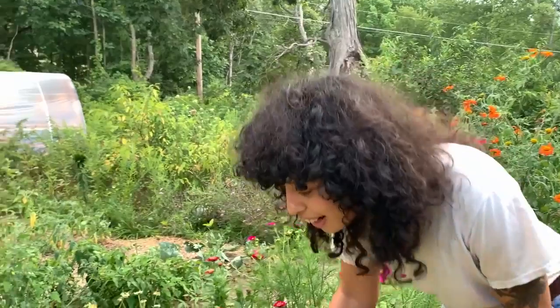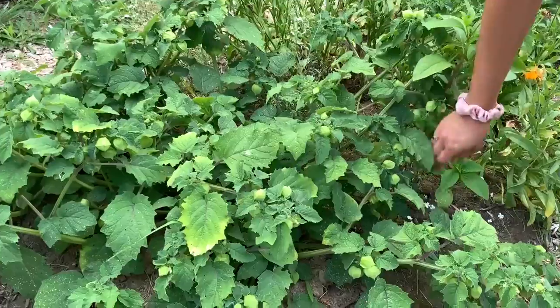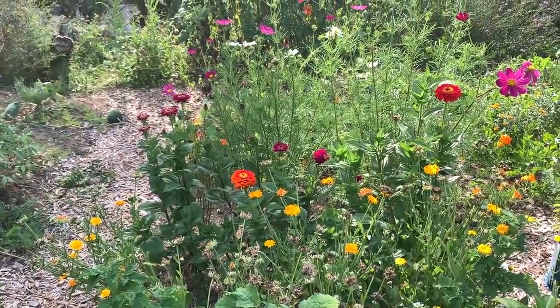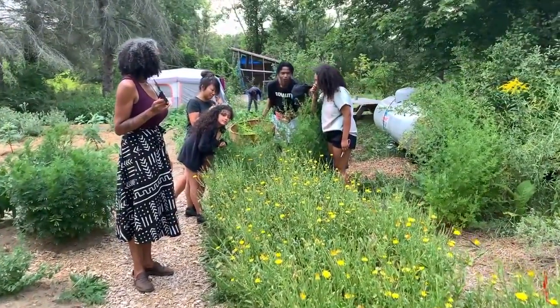The garden is just an amazing place of connection — a place where folks can really reclaim their relationship to the earth. Lots of folks have been disconnected from the land, and just having a space where you can put your hands in the earth and understand the cycles of plants, the seasons, and how the light changes through the year helps connect you to your own innate rhythms that we've been disconnected from.